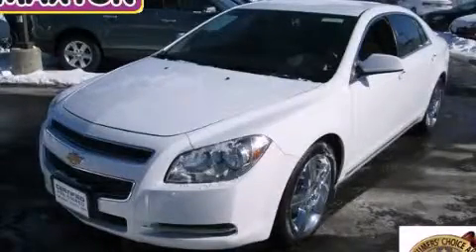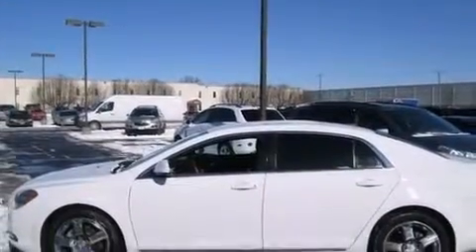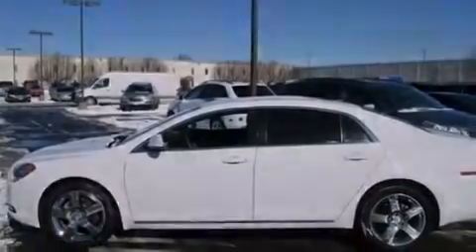This is a certified pre-owned 2011 Chevrolet Malibu. It has a 3.6-liter six-cylinder engine and an automatic transmission.